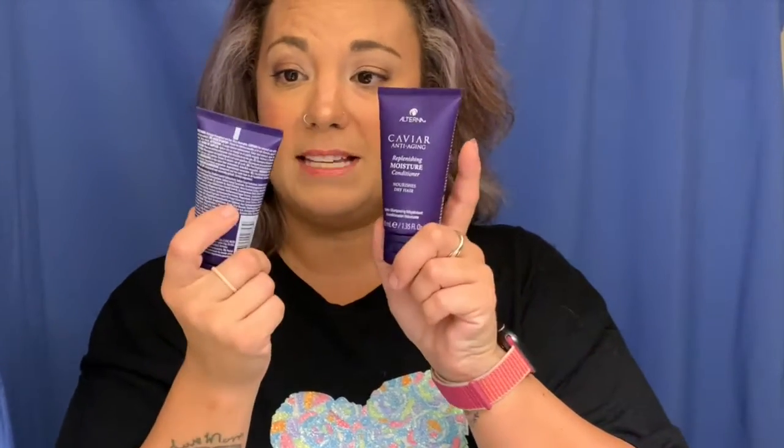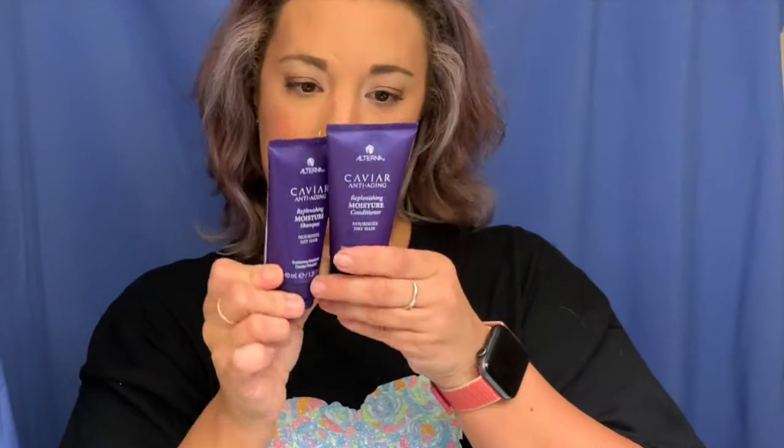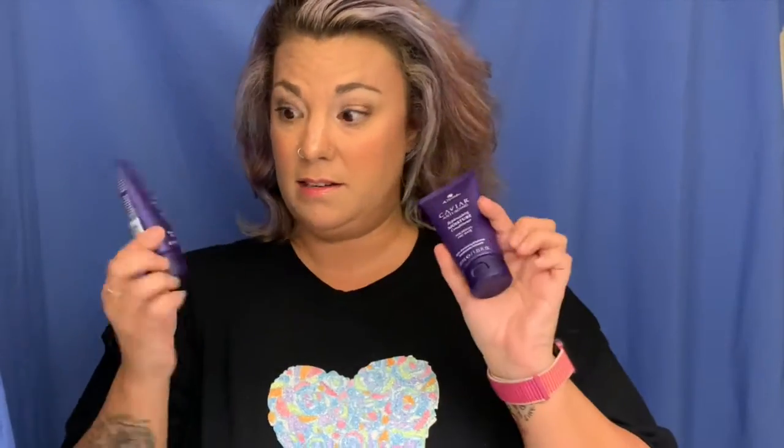These are the Alterna Caviar Anti-Aging Replenishing Moisture Shampoo and Moisture Conditioner — both for dry hair. I love these products, I love the smell of Caviar products, pretty much everything to do with these. These are salon-quality shampoos and conditioners, very decent products. They're 40 milliliters each, really high-end. I've used a few Caviar products over my years as a hairdresser and they're really good, so I'm very excited for these.